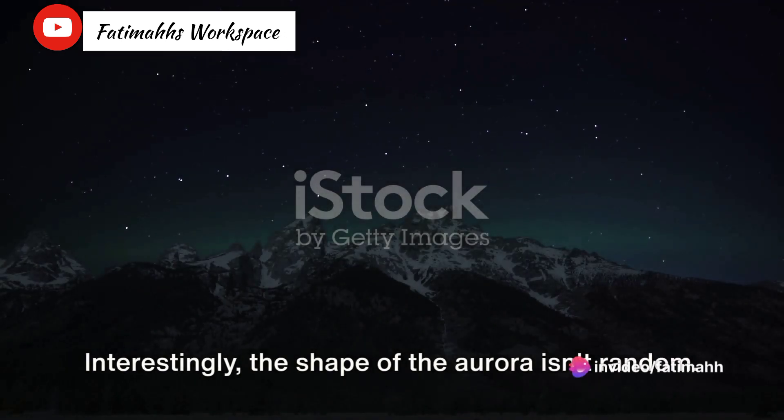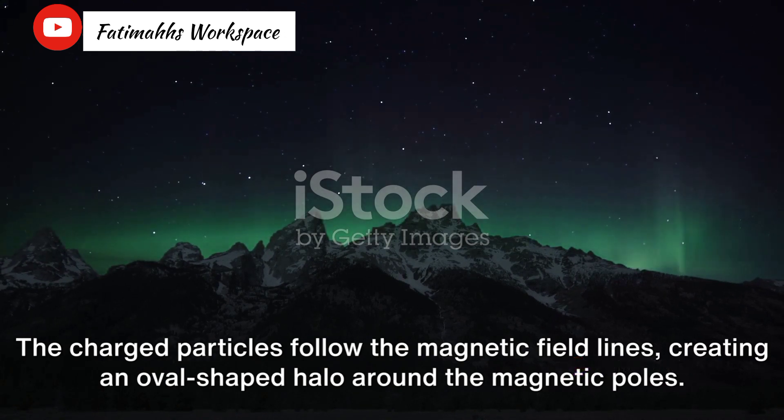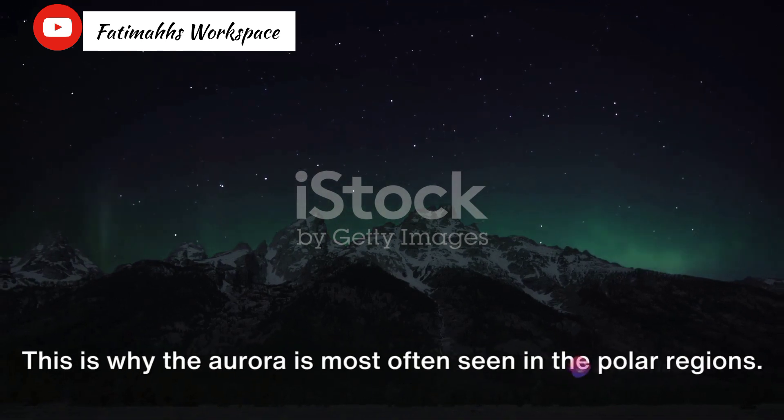Interestingly, the shape of the Aurora isn't random. The charged particles follow the magnetic field lines, creating an oval-shaped halo around the magnetic poles. This is why the Aurora is most often seen in the polar regions.